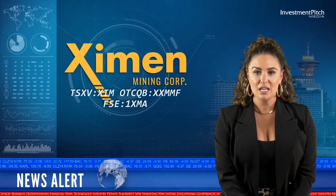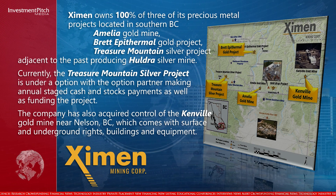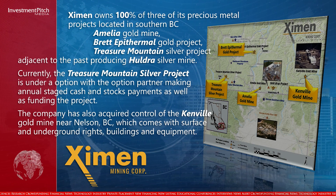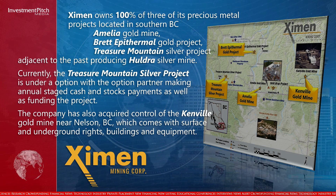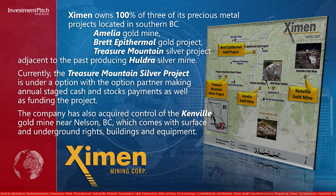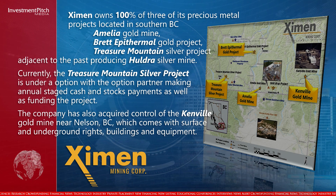Examin owns 100 percent of three of its precious metal projects located in southern BC: the Amelia Gold Mine, the Brett Epithermal Gold Project, and the Treasure Mountain Silver Project, adjacent to the past-producing Holdra Silver Mine. Currently, the Treasure Mountain Silver Project is under an option, with the option partner making annual stage cash and stock payments, as well as funding the project.